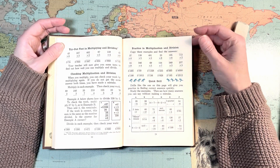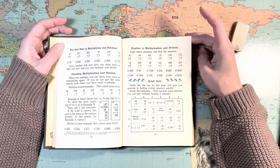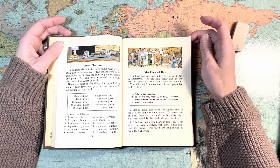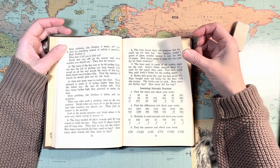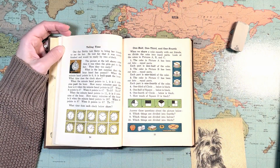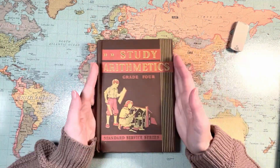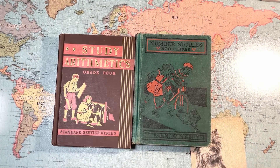It looks like I could just easily use one of our math notebooks and have them work out of the book. Find the sums and check your work. Telling time, fractions. I think I found it. You could just get the Study Arithmetics — I believe the entire series — instead of Number Stories.